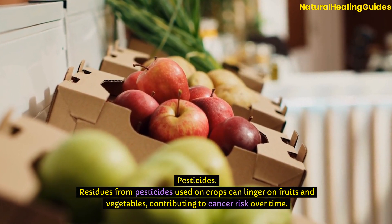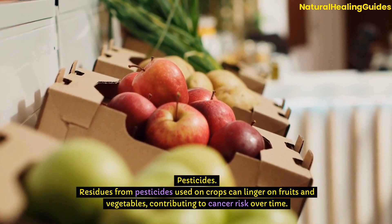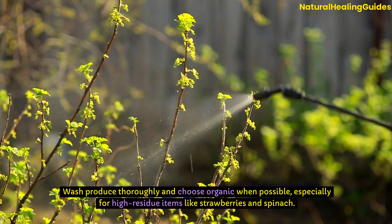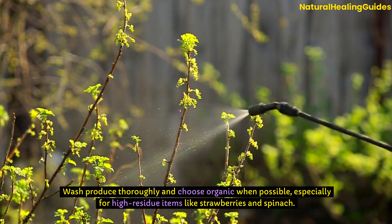Pesticides: Residues from pesticides used on crops can linger on fruits and vegetables, contributing to cancer risk over time. Wash produce thoroughly and choose organic when possible, especially for high-residue items like strawberries and spinach.